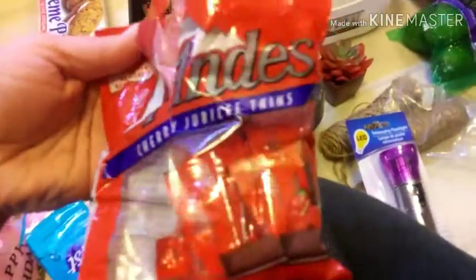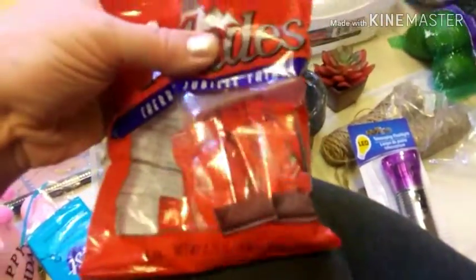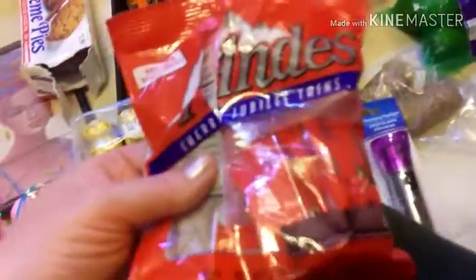And then these are open, but they're individually packaged, so those ones on the inside aren't open. So that is pretty cool.